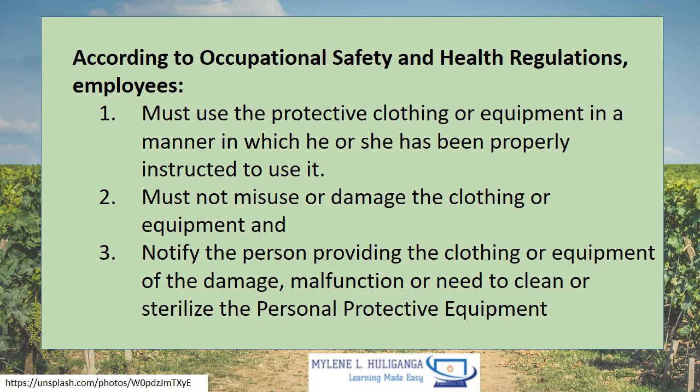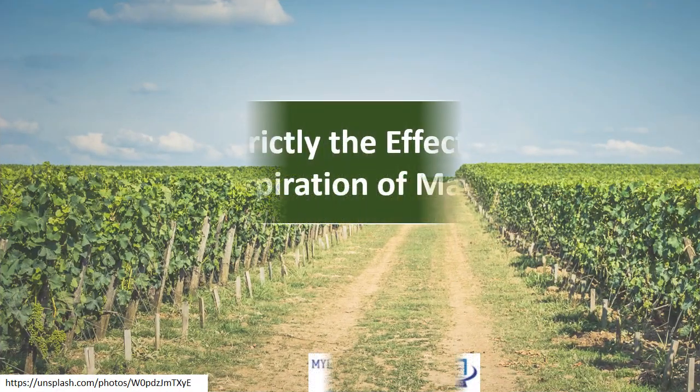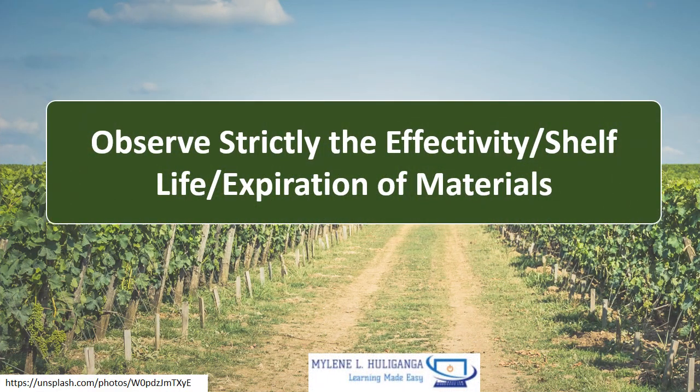According to occupational safety and health regulations, employees must use the protective clothing or equipment in a manner in which they have been properly instructed to use it. They must not misuse or damage the clothing or equipment, and must notify the person providing the clothing or equipment of any damage, malfunction, or need to clean or sterilize the personal protective equipment. Observe strictly the effectivity, shelf life, and expiration of materials.